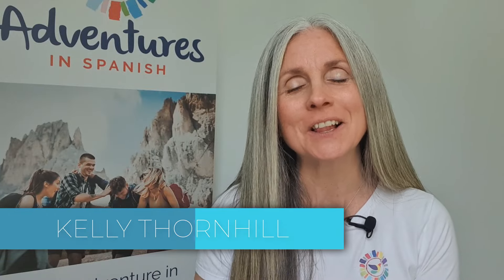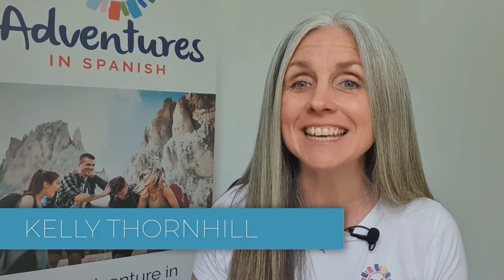And if you're new around here, hola, bienvenidos to my channel. Yo me llamo Kelly, and this is Adventures in Spanish. Listo, vamos.